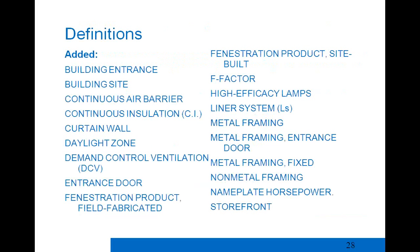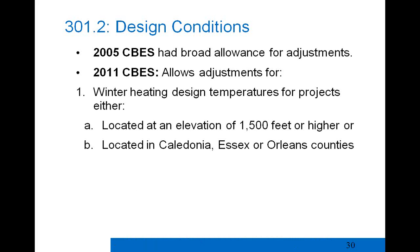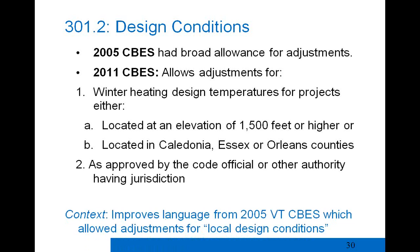Chapter 2 contains new definitions — be aware of them, look them up, and use them as needed. Chapter 3 covers general requirements. The major change is in the design conditions section 301.2. The 2005 CBs had a broad allowance for adjustments, while the 2011 CBs allows adjustments for only two conditions: winter heating design temperatures for projects at 1,500 feet or higher in three listed counties in the Northeast Kingdom, and any approval by the code official or authority having jurisdiction.